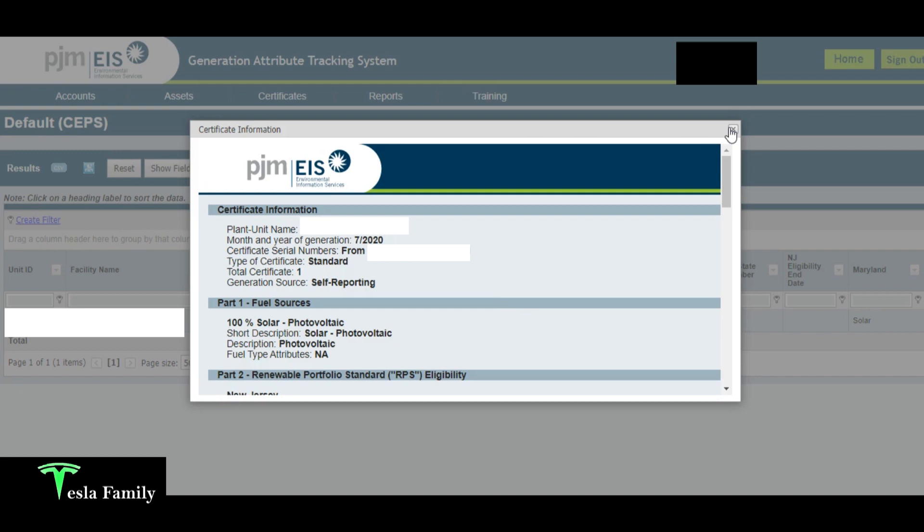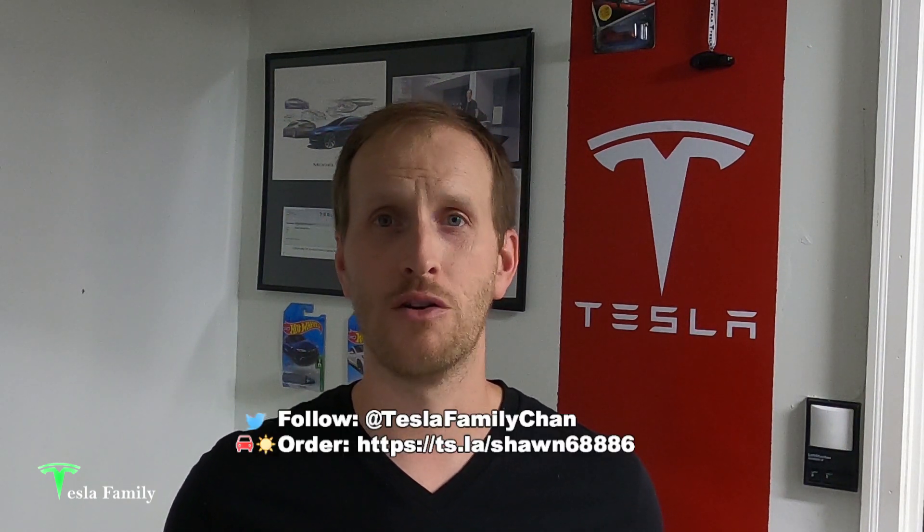Thanks for watching. If you enjoyed this, make sure you subscribe to the Tesla Family channel on YouTube. If you have any questions, leave a comment below. Follow us on Twitter at Tesla Family Chan. Use my referral code to buy a new Tesla and you'll get 1,000 free supercharging miles, or use my referral code for Tesla solar roof or solar panels to get a $100 reward after system activation.